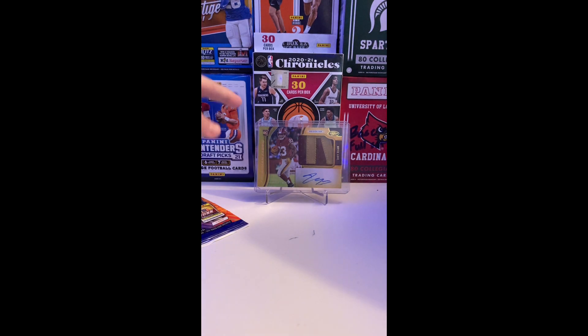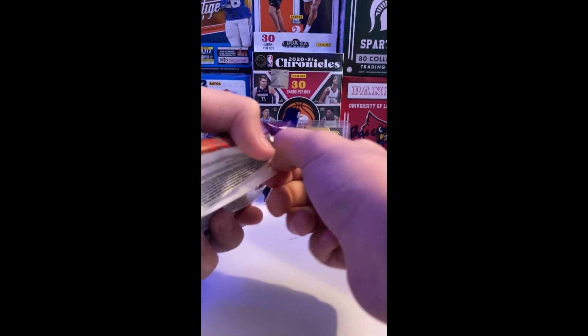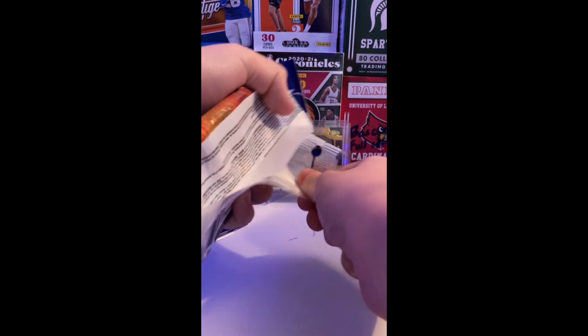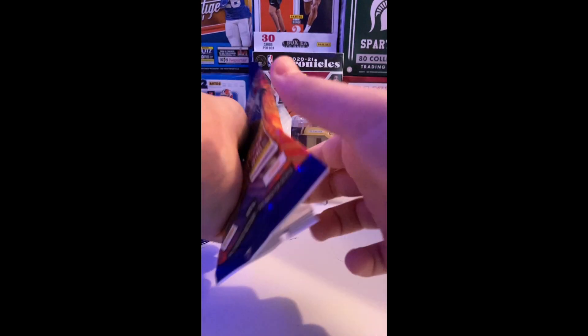In the background we have a Bryce Love RPA, pretty sure it's 2019 Immaculate out of 25. I found these at Walmart — sorry I didn't film it, I didn't have my phone, I was with my friend.